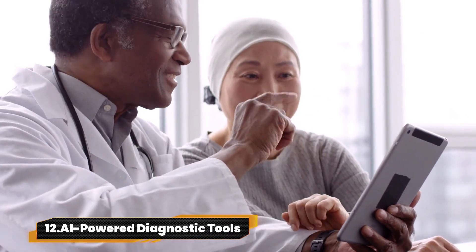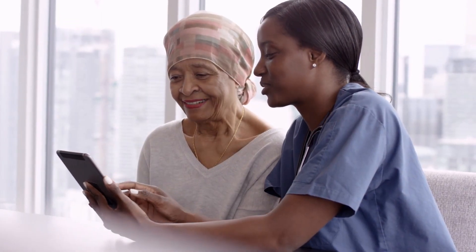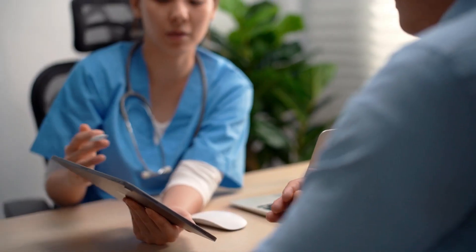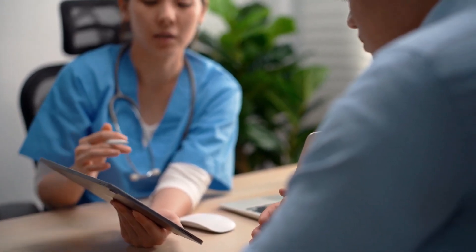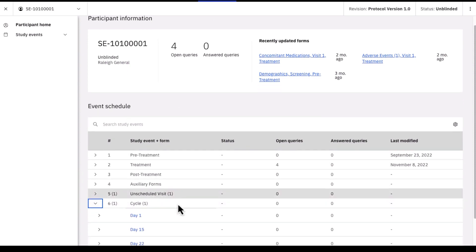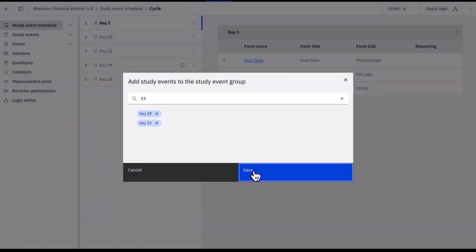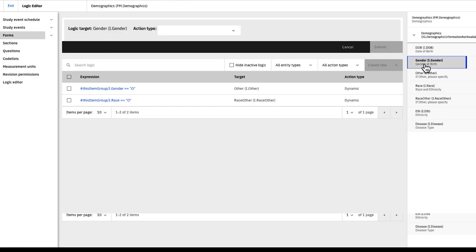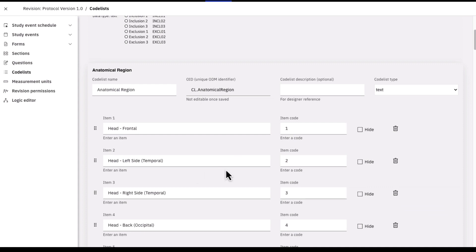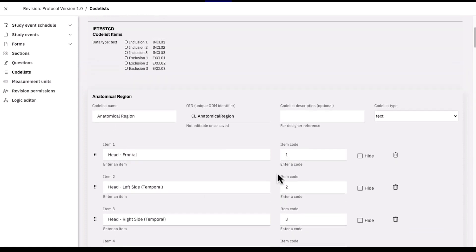Number 12: AI-powered Diagnostic Tools. ZELTA is like the VIP pass to clinical trial success. This platform's all about customizing your treatment journey and making sure it hits the market like lightning. Hospitals kind of keep this ace under wraps because it's the secret sauce for fast-tracking treatments. If you want to make waves in clinical trials, this tech's your ultimate partner, bringing your treatment dreams to life real quick. AI algorithms for diagnosing diseases are raising discussions on accuracy and liability.